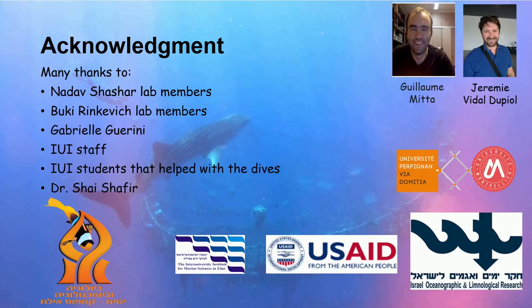Thank you everyone. My PI is Buki Rinkevich, who is not here, and Professor Nadav Shashar, who is here. That's it.